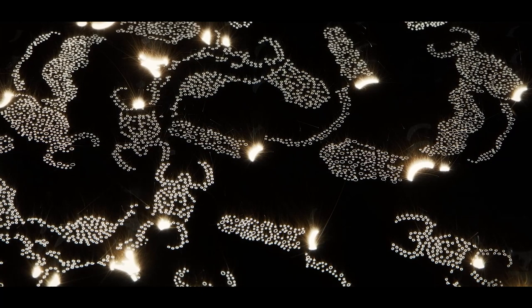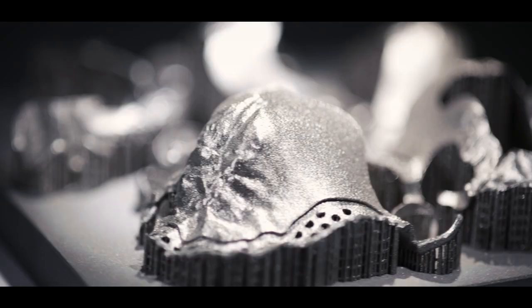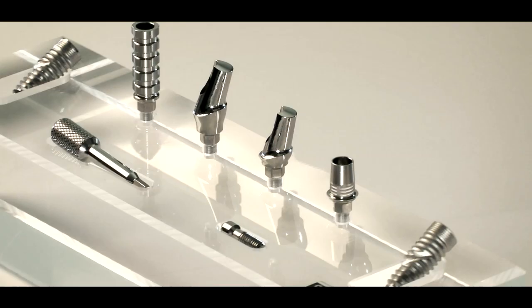SLM uses a laser beam to 3D print frameworks for metal restorations. The development of this technology for the CAD-supported, fully-automated production of crowns and bridges as well as removable partial denture frameworks was at that time revolutionary for our industry. Bego was the first company in the world to use the SLM process for commercial purposes and holds numerous patents related to this technology in the dental sector.